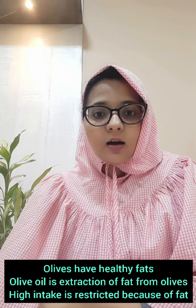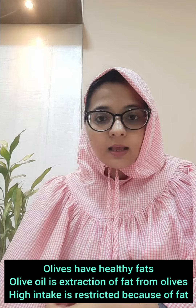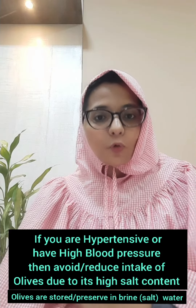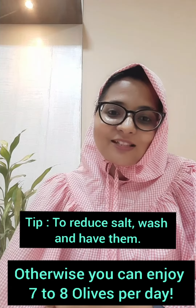Olives are also high in salt and fat — the fat from olives is used in extracting olive oil. If you are hypertensive, make sure you limit or avoid the intake of olives, but otherwise you can enjoy 7 to 8 olives per day. Thank you.